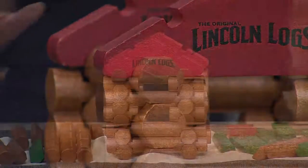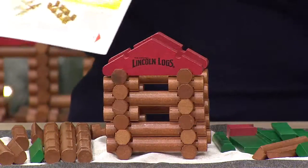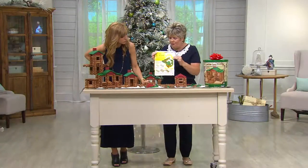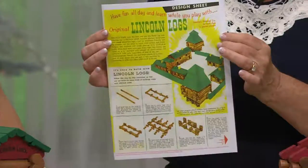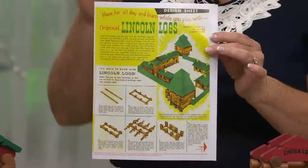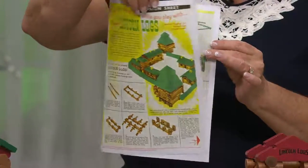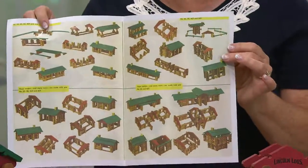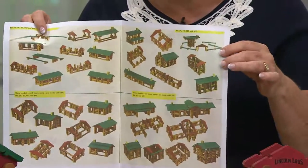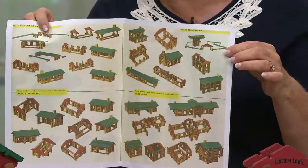One of the best things that comes with it is this design sheet — exclusive for QVC customers. They went to the archives and picked this up, and this was one of the original builds. You can look at all the different builds and things that they were building and teaching children to build over a hundred years ago.